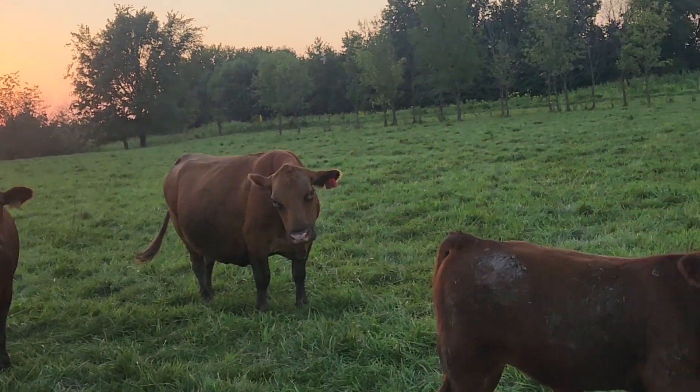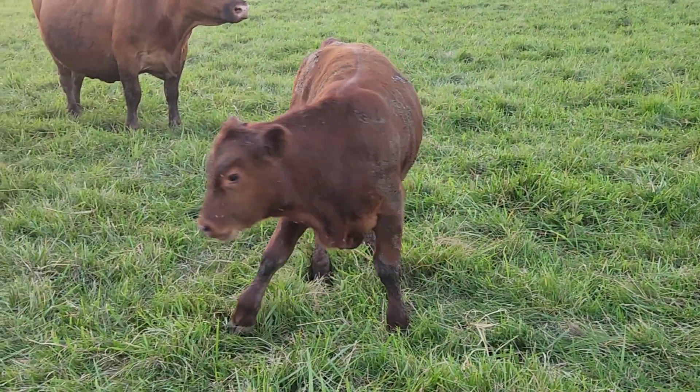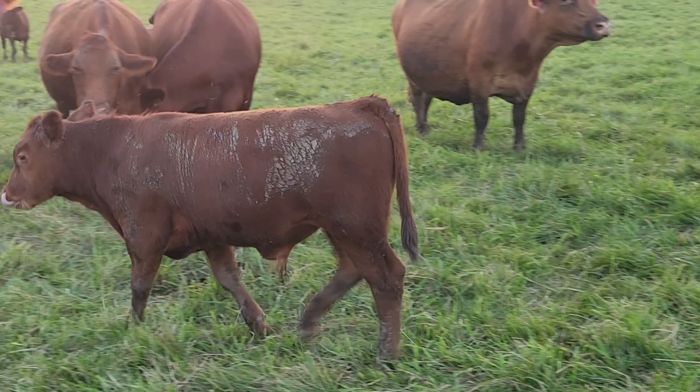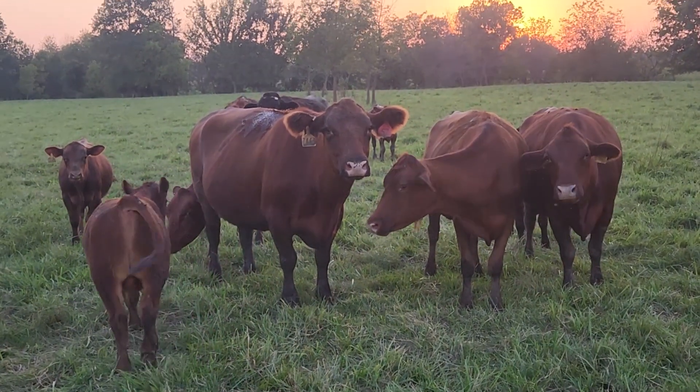So how you doing buddy? You doing just fine? Say hi, natural grandma. Spring calf.